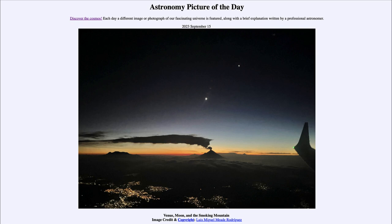So here we get to see a number of different things: Venus up in the upper part of the image, centered on our Moon there is a thin crescent, and just down below the Moon the active volcano with smoke billowing out of the caldera at the top. And of course we also see the wing of the plane as it headed toward Mexico City. That was our picture of the day for September 15th of 2023, titled Venus, Moon and the Smoking Mountain.